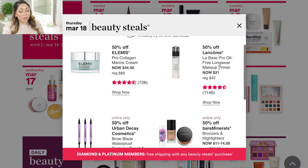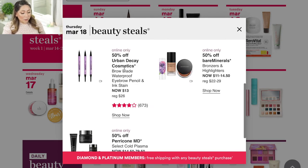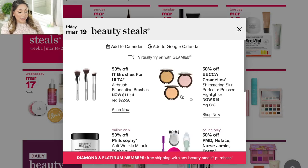Also on March 18 is the Lancôme La Base Pearl Oil Free Longwear Makeup Primer — it's similar to the Smashbox Photo Ready primer, silicone-y, but I actually decluttered it because those kinds of primers tend to make me very oily. The one product I would definitely recommend is the Urban Decay Brow Blade — that's actually what I'm wearing in my eyebrows today. I've purchased about four or five of these and really enjoy it. It's going to be $13, so I might pick up a backup.